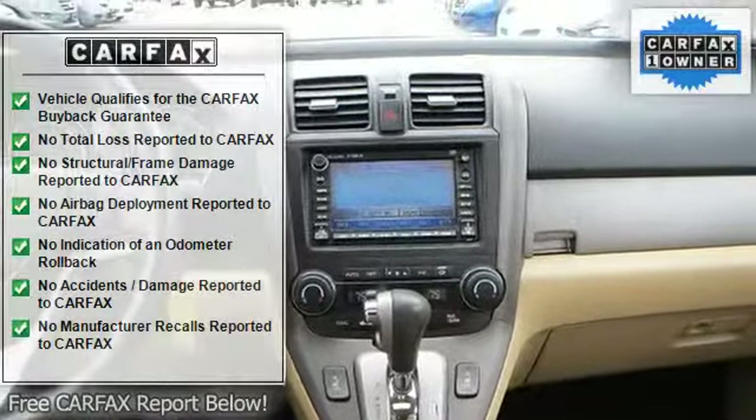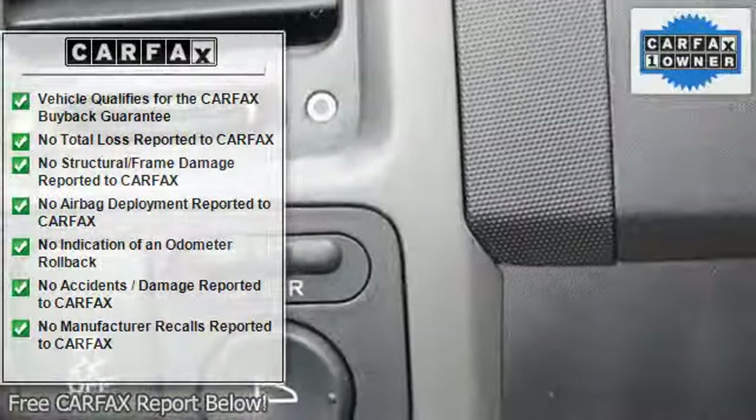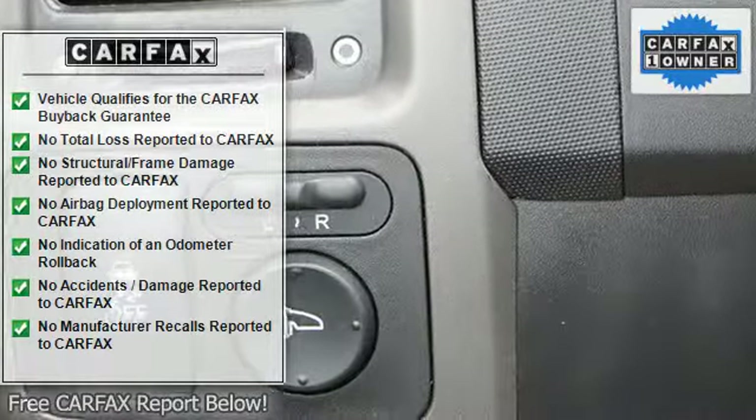AM FM stereo, CD changer, CD player, premium sound system, MP3 player, auxiliary audio input, satellite radio.